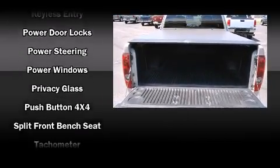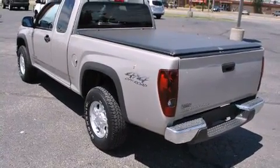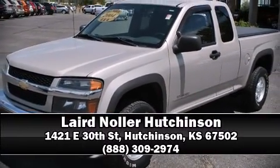Chevrolet also prioritized safety and security with features such as dual front impact airbags, ignition disabling, and ABS brakes. Please don't hesitate to give us a call.